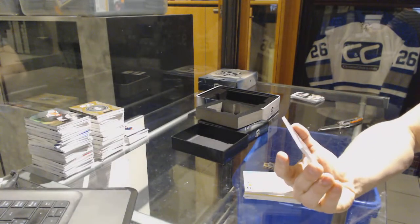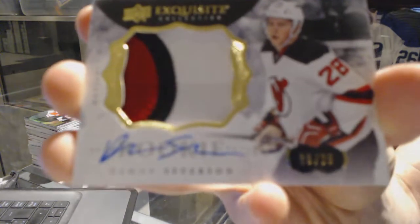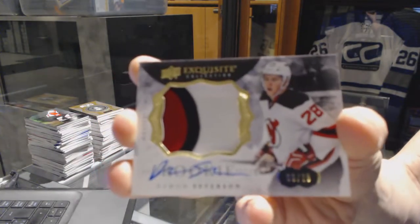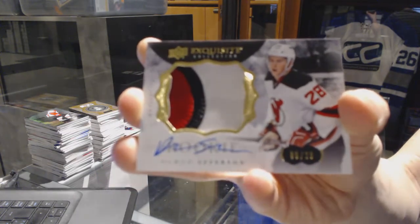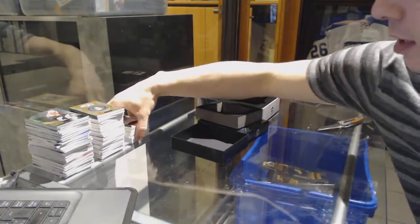And a three-color exquisite rookie patch auto numbered 9 of 28 for the New Jersey Devils, Damon Severson. Hell of a 10 for the Devils.